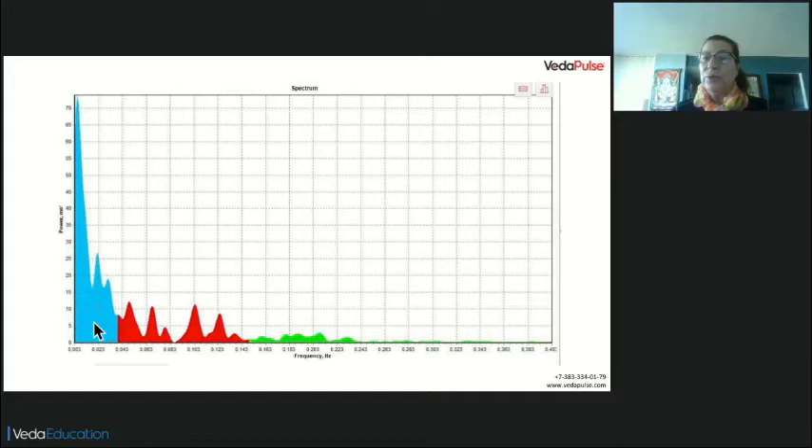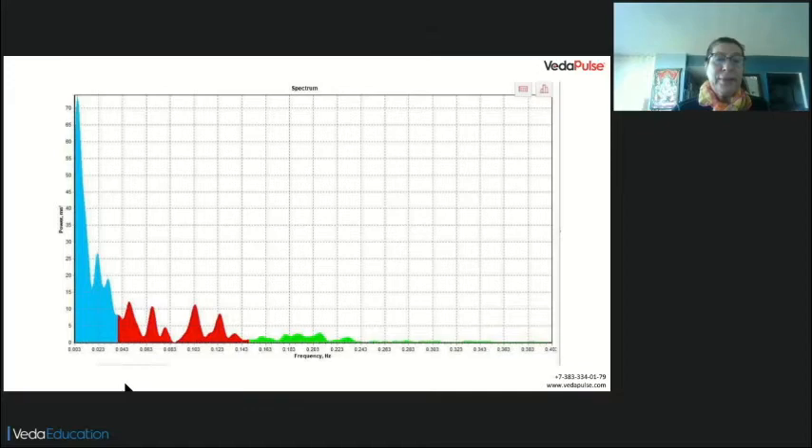That is the first thing we are looking for to see if we have fatigue in the adrenal glands. Then in academics two, we check the total power. The normal range is from 800 to 1500. If we are under 800, that is a sign of adrenal fatigue. In this case, this client was at 352.9 — that is very low. In the Nidana module, in the sub-doshas of the Vata dosha, we look at apana and prana. High apana and poor prana leads to adrenal fatigue.